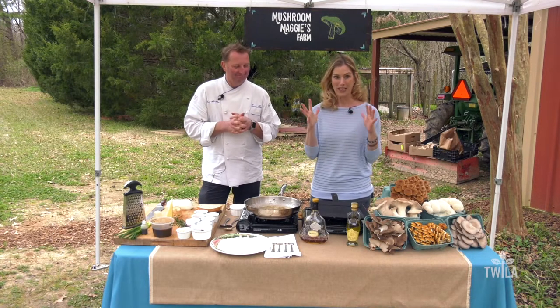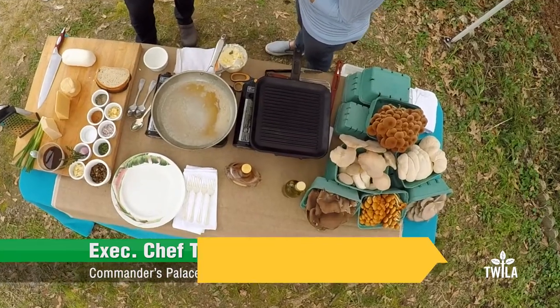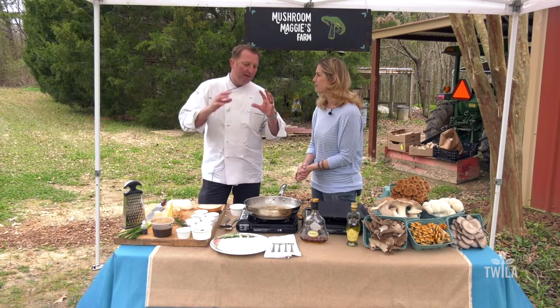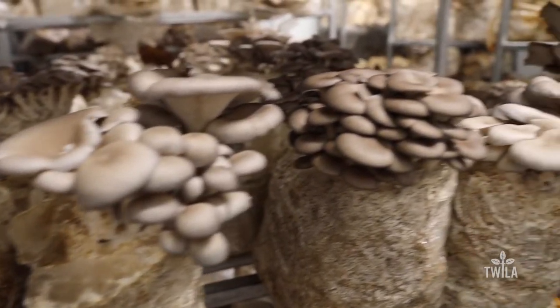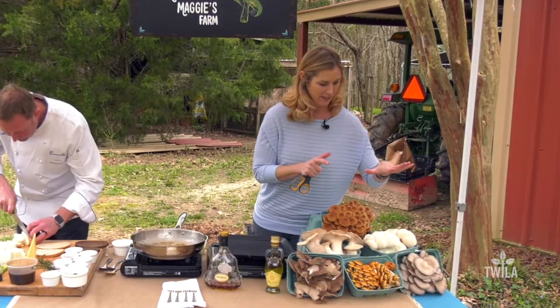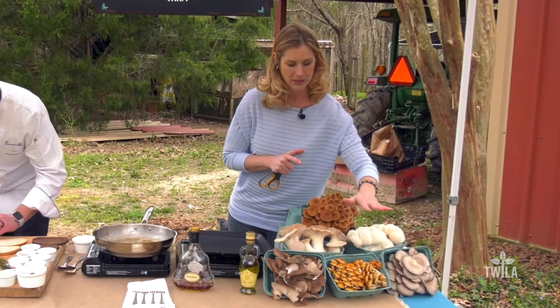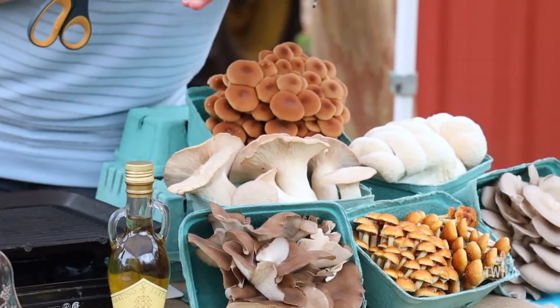Tori and Jennifer just left the fruiting room with all the fantastic mushrooms and are now going to make a luxurious grilled cheese. They'll feature fresh pumpernickel and rye bread, topped with cognac-flambéed mushrooms as a garnish to showcase the bounty of the farm. Jennifer tests herself identifying the varieties: piopinos, lion's mane, oyster mushrooms, chestnuts, and the large trumpet mushrooms.